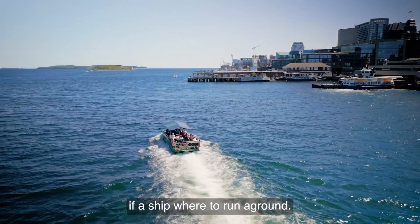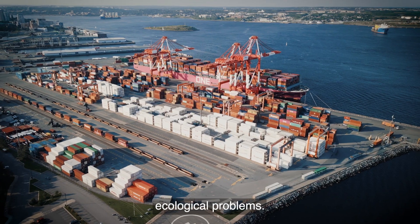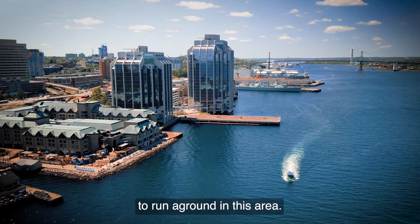Halifax Harbour — if a ship were to run aground, depending on the severity, you're going to end up shutting down the port and facing ecological problems. It would be disastrous for any major-sized ship to run aground in this area.